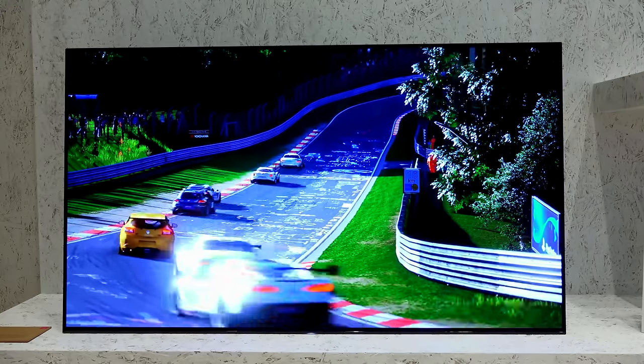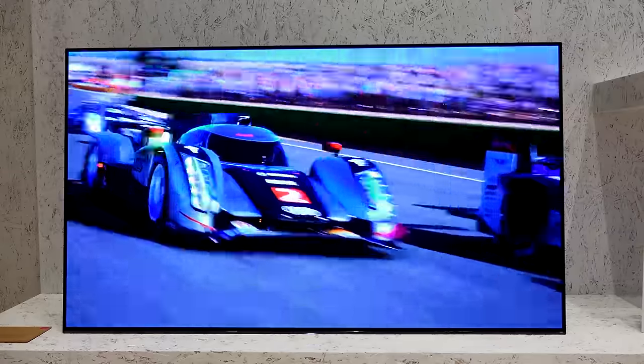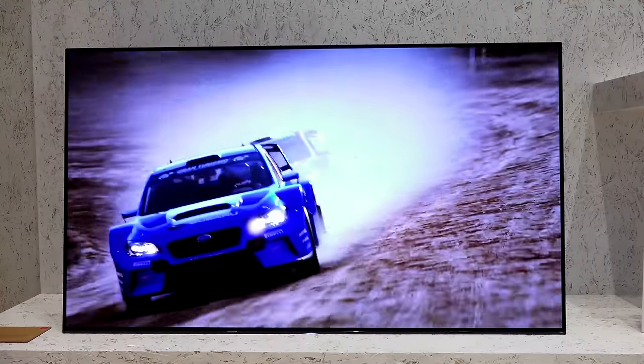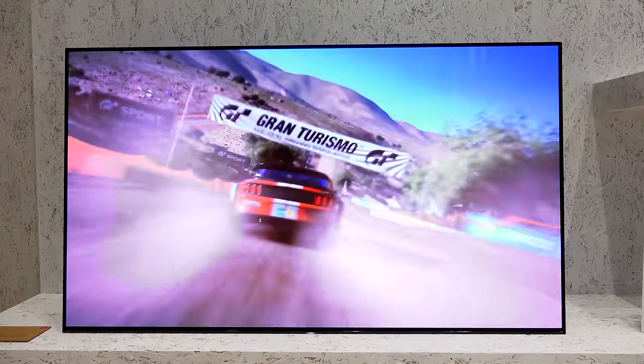For gaming, we got to check out a demo of Sony's Gran Turismo on this TV. It looked great, but we only saw demo sessions rather than actual proper gameplay, so we'll have to wait and see.